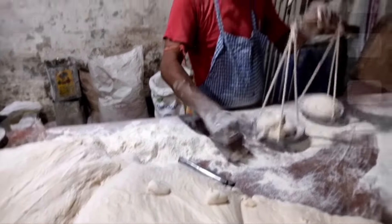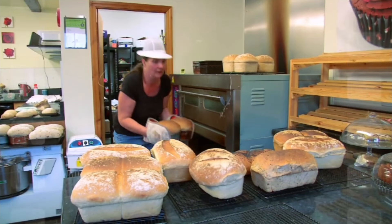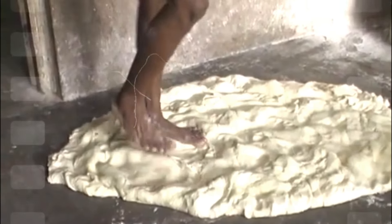Unhygienic bread-making practices can lead to all sorts of contamination, making you think twice about those artisanal loaves that might look charming but could harbor unseen dangers.